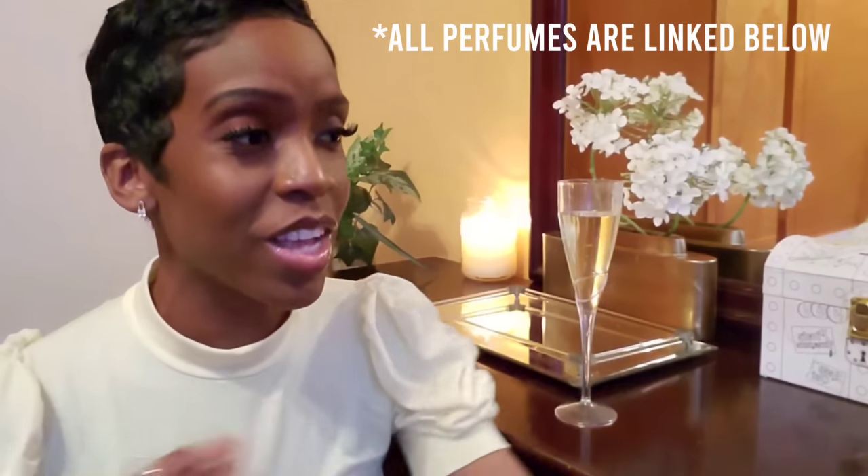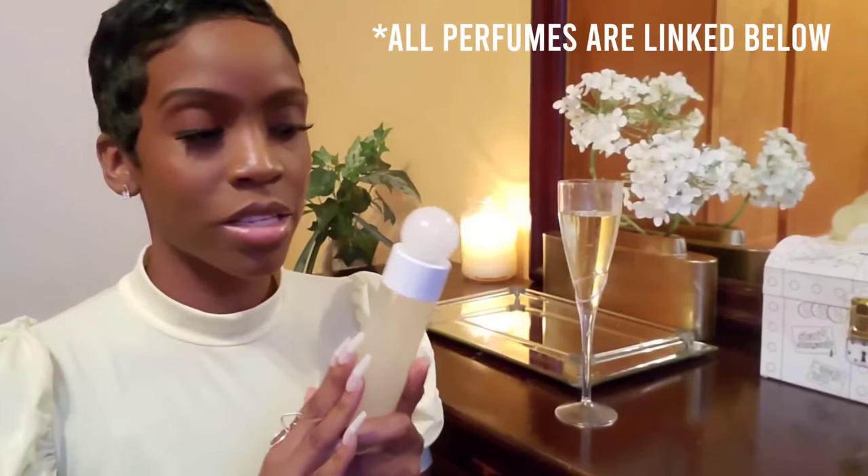Welcome back and thank you so much for joining me. As promised I have 10 affordable or budget-friendly fragrances to show you guys — these are so amazing. Get your pens ready and take some notes. Coming up first is from a perfume house that I love very much, and it is Perry Ellis.